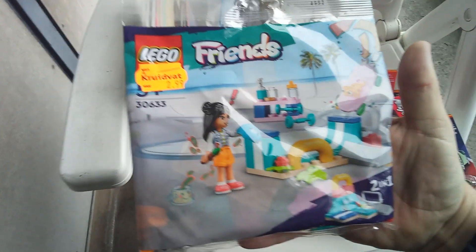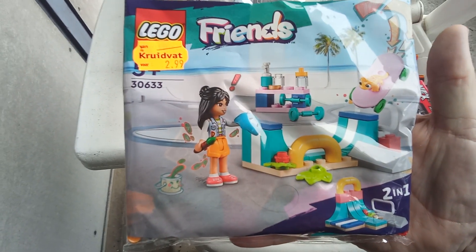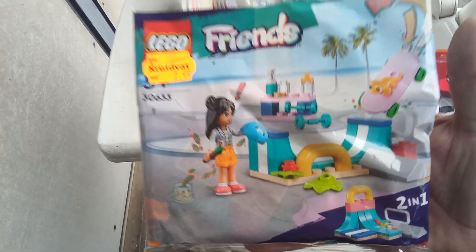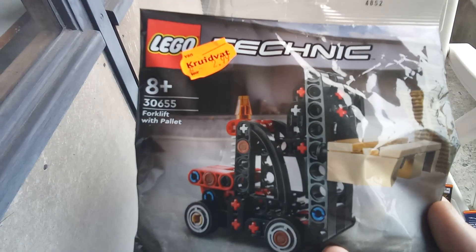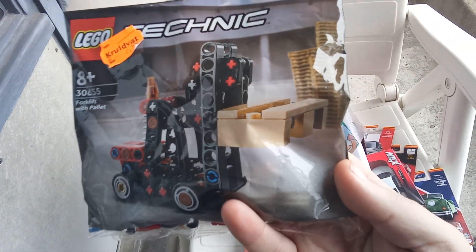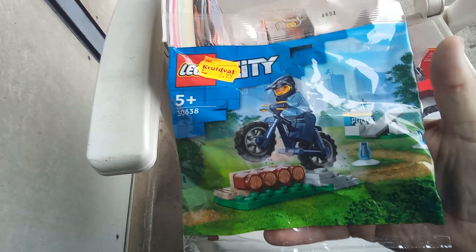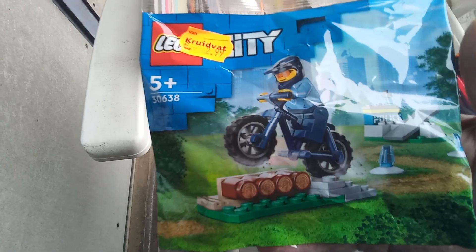Then LEGO Friends with a pullback — some kind of skate park. A LEGO Technic forklift with a pallet. And LEGO City with some stunt bike.